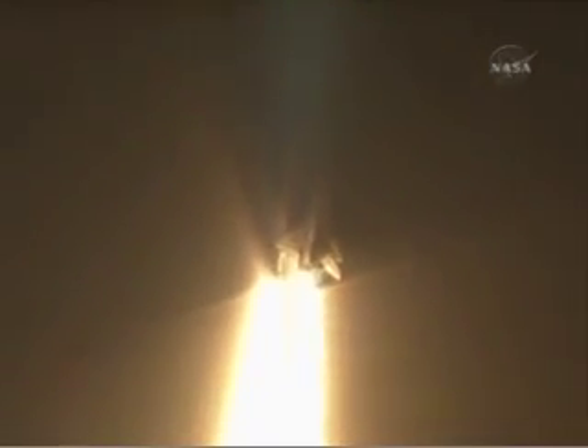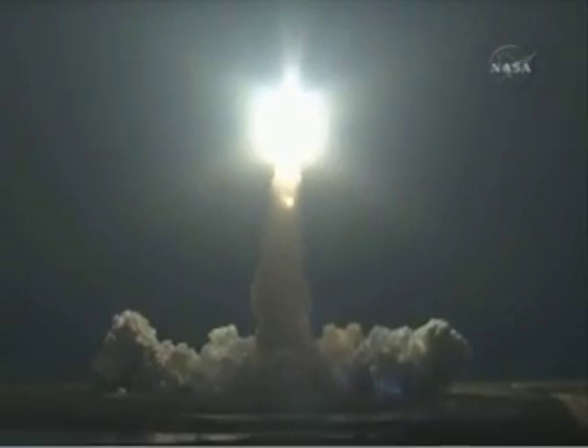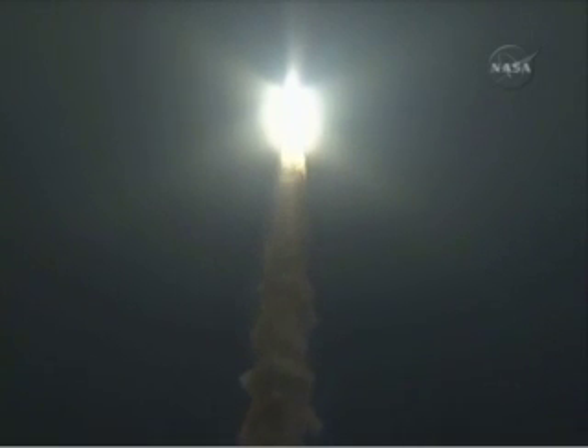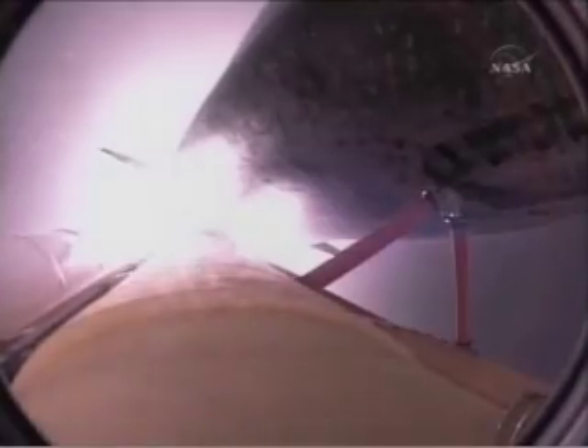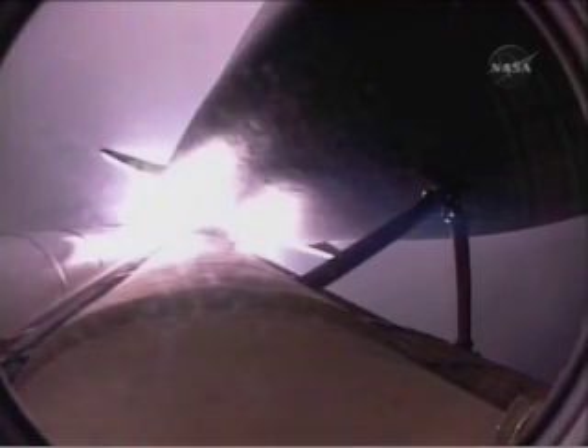Houston now controlling. Houston, Endeavour, roll program. Roger roll, Endeavour. The roll maneuver is complete. Endeavour is in a heads-down position on course for a 51.6 degree, 136 by 36 statute mile orbit. The Florida coast gets an early sunrise as Endeavour heads out on a course to intercept the International Space Station in a day and a half.